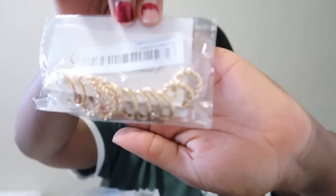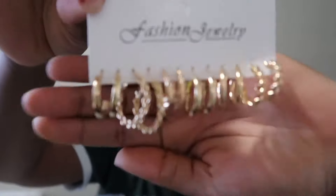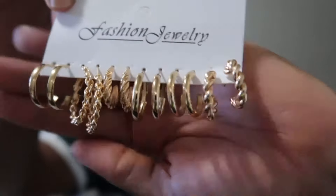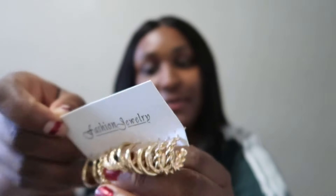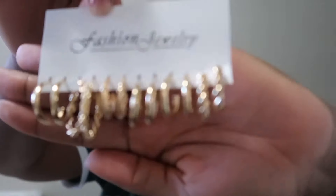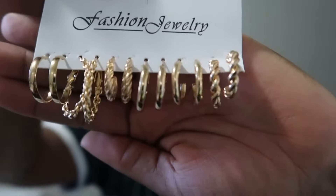The second thing is a set of earrings. This feels very, very cheap quality — extremely cheap — but for the price I paid, I was not expecting anything more. Still, here they are — you can see them.